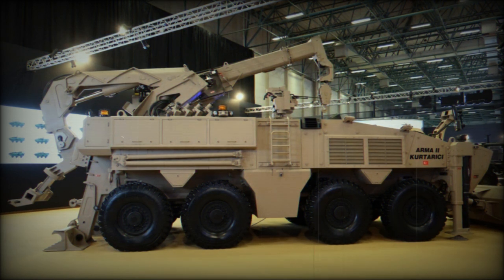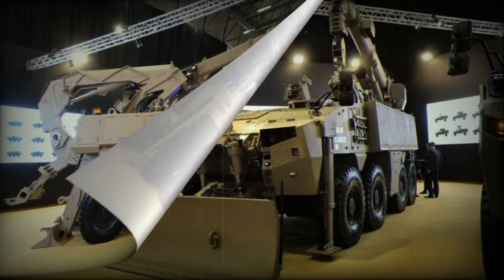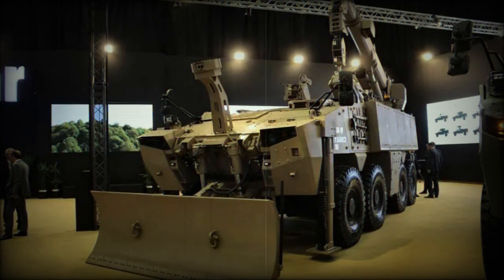In an interesting development within the ongoing debate between tracks and wheels, Otika proposes a wheeled armoured vehicle capable of recovering both tracked and heavy vehicles. Based on the chassis of the Armour 2 8x8, the latest version has reportedly achieved significant success in the export market.